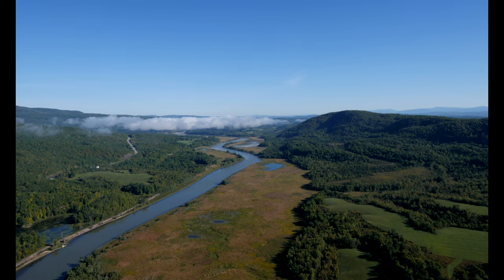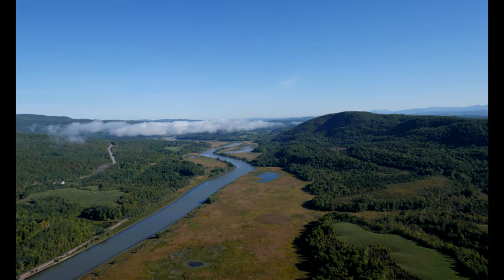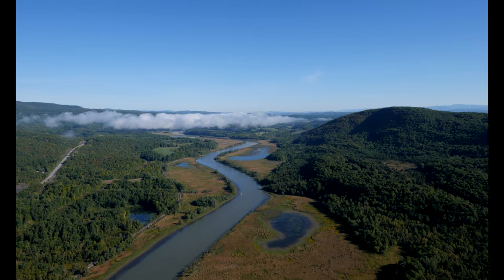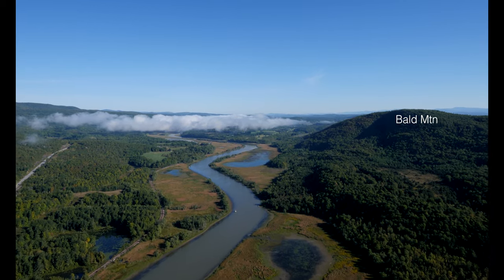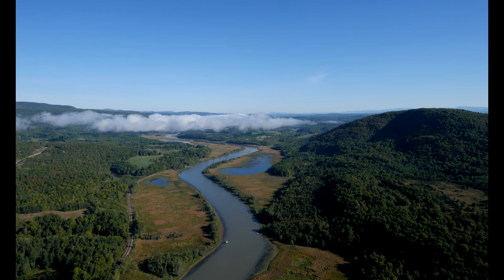The Chambly Canal in Quebec connects Lake Champlain's north end with the St. Lawrence River. Historically, these canals and their connections attracted populations for commerce and provided an easy path for settlers to Ohio and further west.